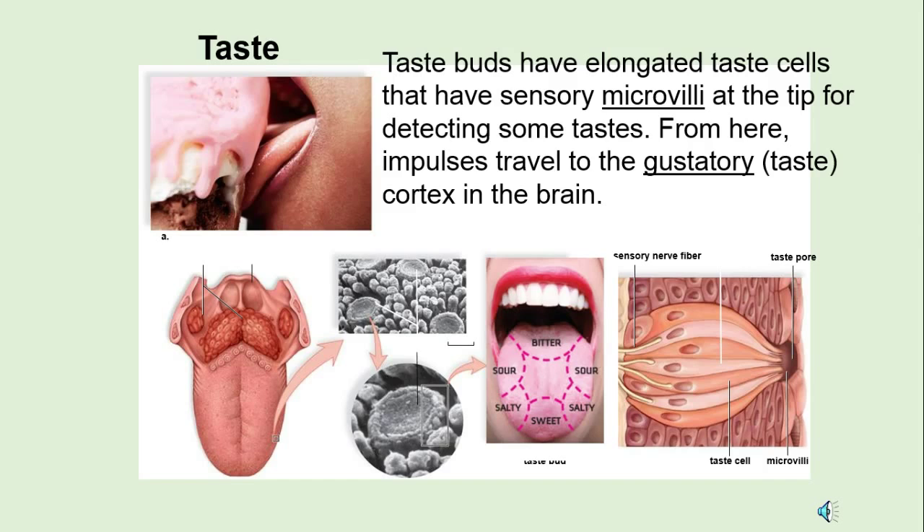Taste. The key word here is gustatory, which means taste. There are these microvilli — if you look at the far right, these are little tiny hairs that are for detecting some flavors.